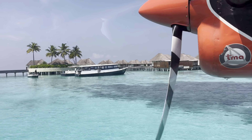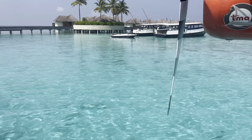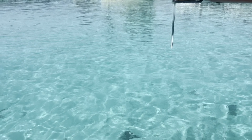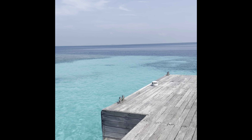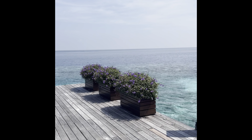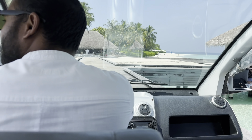Super cool — I never experienced a seaplane before. It was a neat way to make our grand entrance into the resort. Upon arrival, we were greeted by our welcome team and offered some nice refreshments, then hopped on a golf cart where we got a little tour of the island.